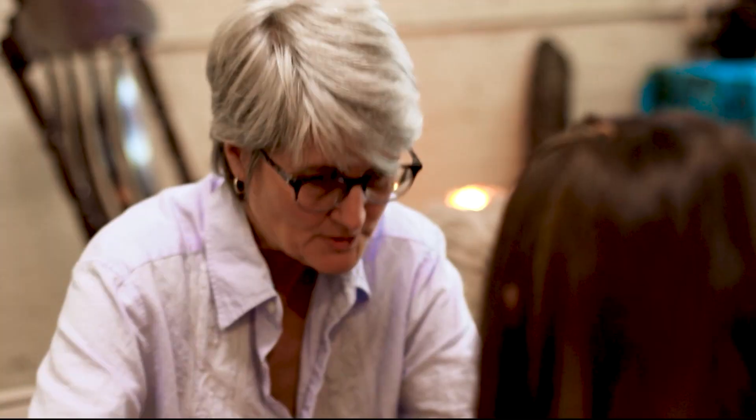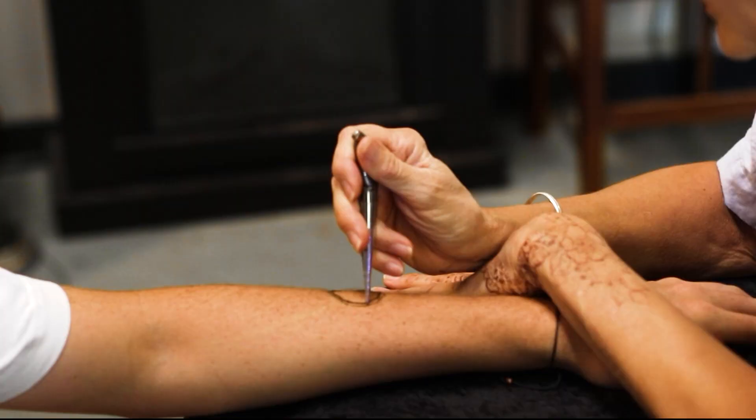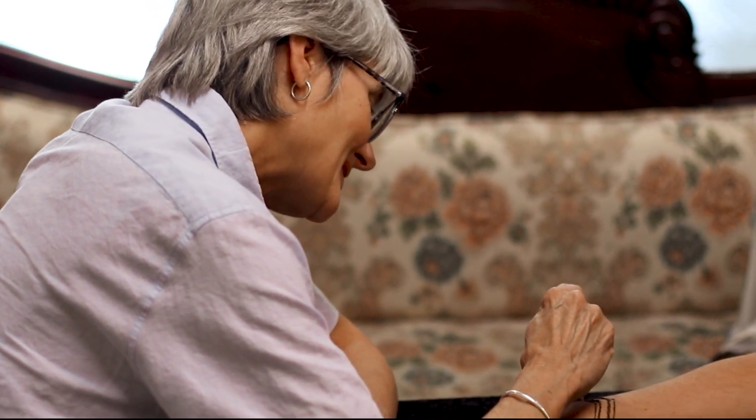Starting with good paste — I make my own paste — and then I like to ask the individual getting henna what they're wanting. I ask some questions in regards to style and preference. Although henna isn't the typical means of tattooing, watching the artist do their work can be mesmerizing.